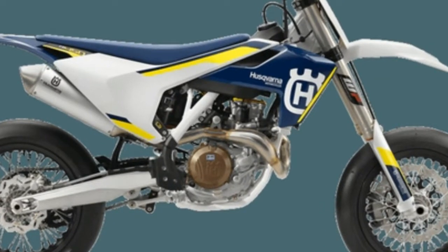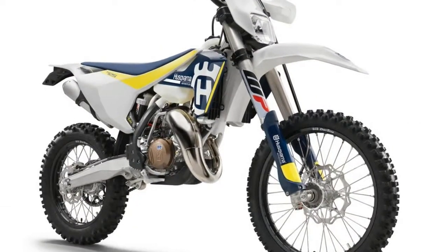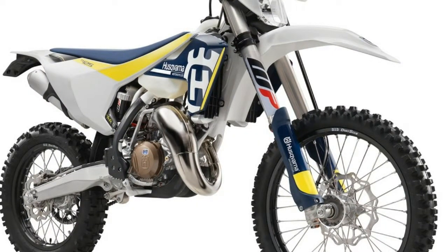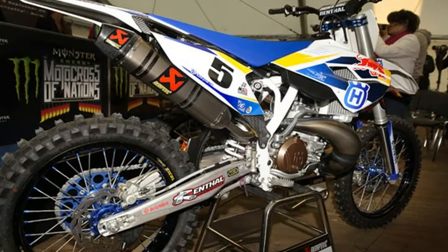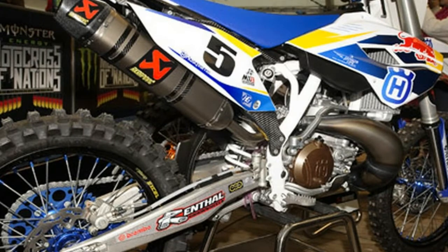The bikes feature a pair of injectors at the transfer ports that Husqvarna say delivers the perfect amount of fuel into the engine at all times, across all conditions. The fuel injection system also reduces fuel consumption in the two-stroke machinery and provides a much more efficient combustion process.